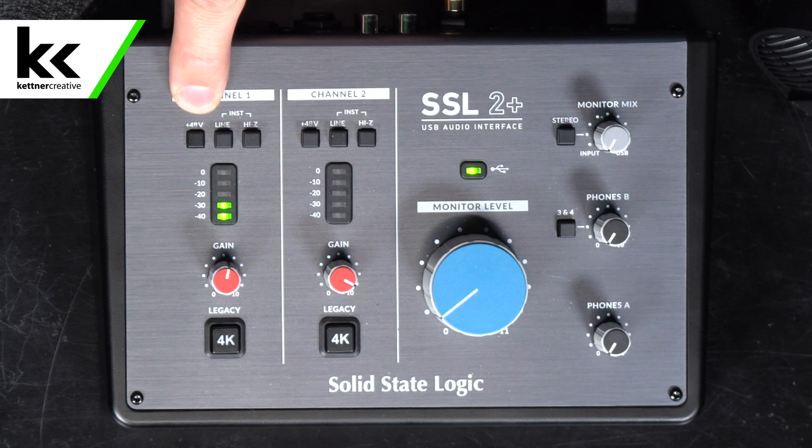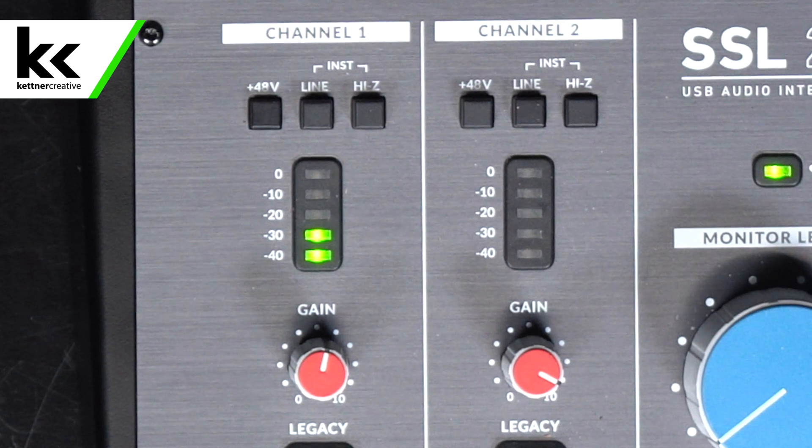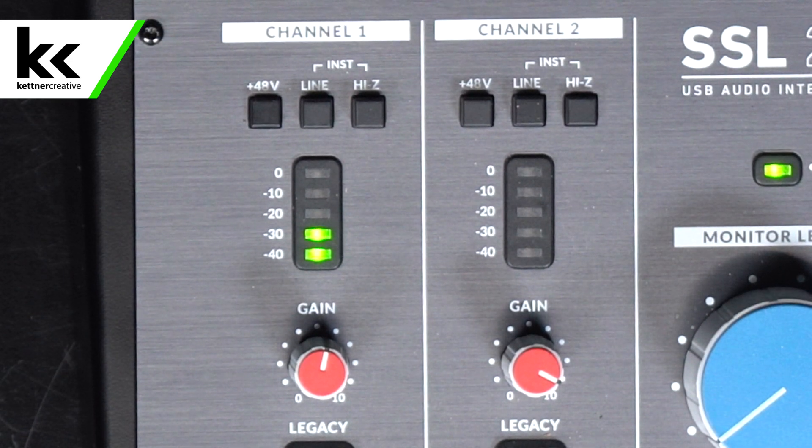If you look at the SSL 2+, you can see that I have a button per channel that I can turn on here, and that will turn on phantom power for that channel.